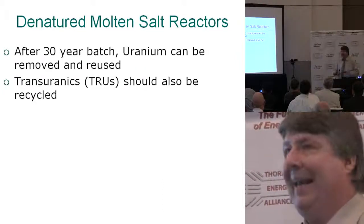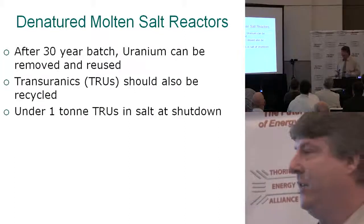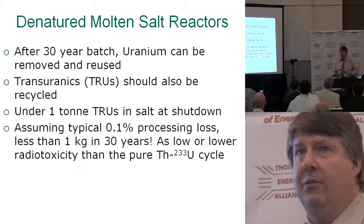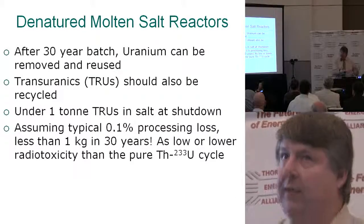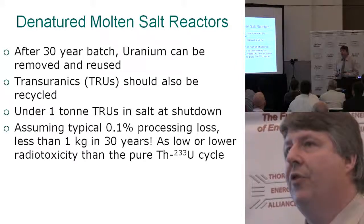There's only going to be about one ton of transuranics in the entire batch of salt for a gigawatt reactor. If you assume a small amount of processing loss — and a tenth of a percent is a typical goal — that really only means about one kilogram of transuranics going to waste over 30 years.